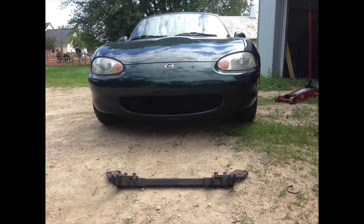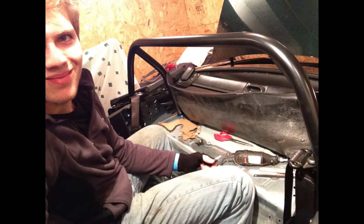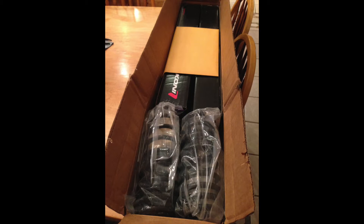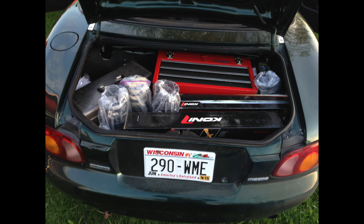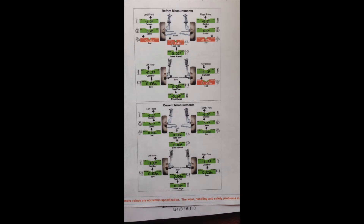Since then, I have removed the tow bar installed by the previous owner, installed a Hard Dog M2 Sport rollover bar, and trimmed the interior pieces to fit. I also installed Flyin' Miata springs and Koni Yellow adjustable shocks, along with a custom alignment for better performance at autocross.